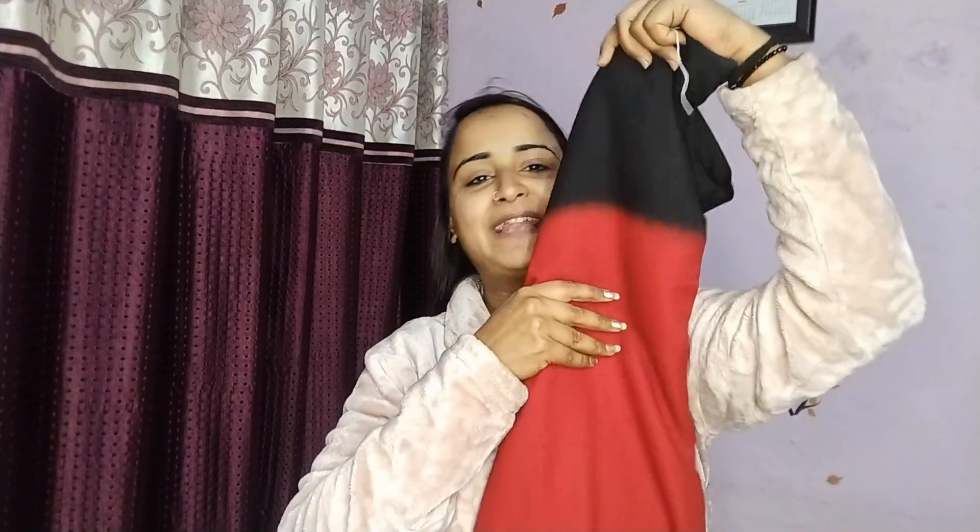This is the sari — it has red and black color in it and I'm super excited to wear it. It's really soft and super light-weighted, which is exactly the kind of sari I like. This is going to be my outfit for the day. Now it's time for accessories — actually wait, I think I should do my makeup first, then my hair, and then accessories.